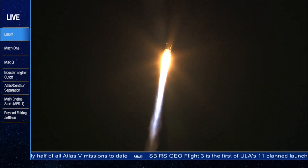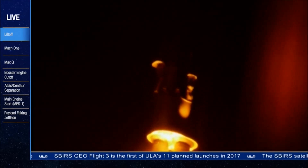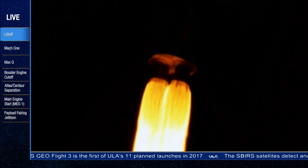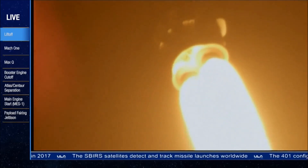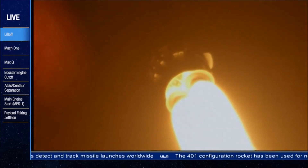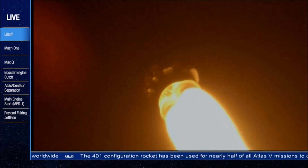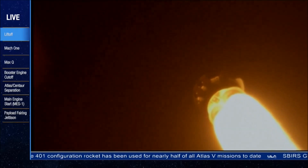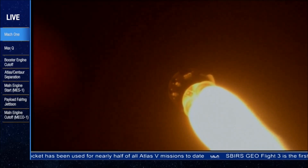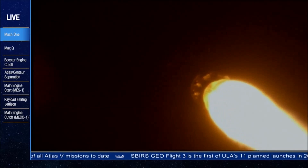Seeing normal control on the P-U system. We're seeing expected disturbances on flight control. Everything looks good. Coming up on Mach 1 in 10 seconds. We're continuing to fly right down the range track. And the vehicle is now supersonic. Everything is looking good.